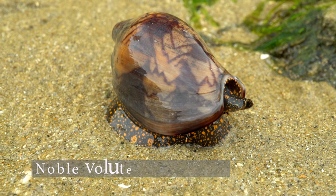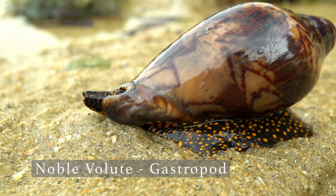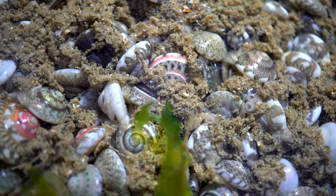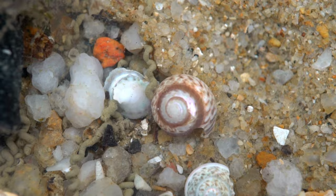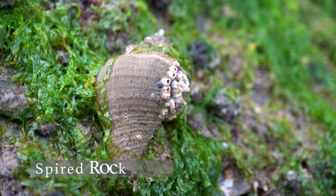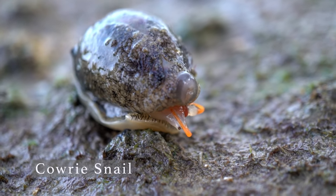Next up, the Gastropods — in simple terms, these are the slug-looking shelled animals. This is a bundle of freshly born snails. Some of these snails grow very beautiful shells. Their shell is very important for them — not only does it keep predators away, it also keeps moisture in.